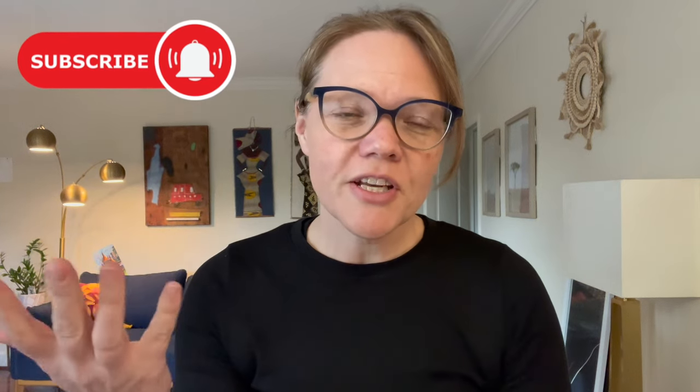Have you joined the sturdy woman community? Make sure you click subscribe below and then click the little bell and you'll get a notification each time I post a new video. If you like and share, we can reach more people and give them hope and help on their journey.